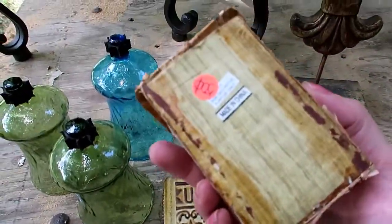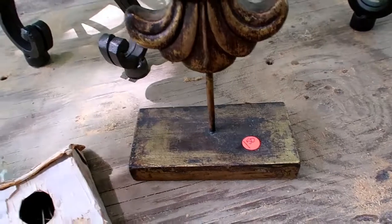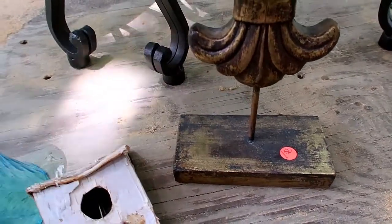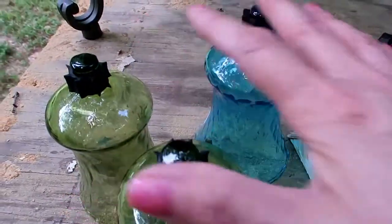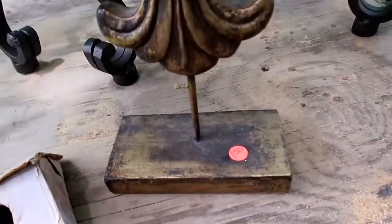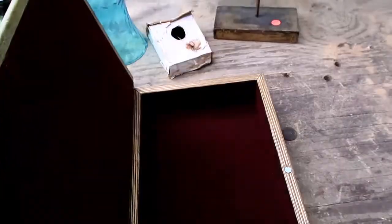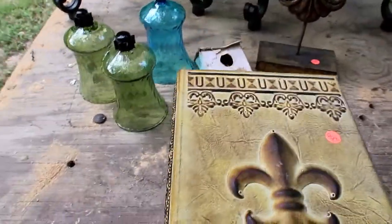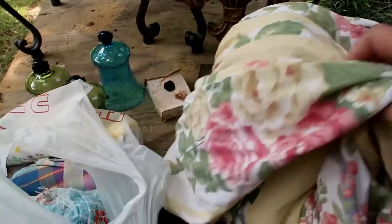The little birdhouse was 50 cents and these were 50 cents. These are from Attic Treasures - they don't take prices off. That was a dollar fifty, and this opens - I don't even think I knew it when I bought it. It's got a little magnet. There's the backside. You can hear the wind.